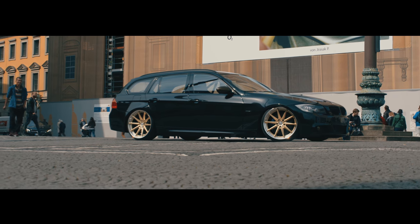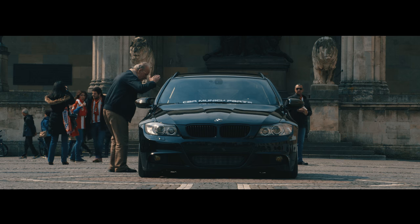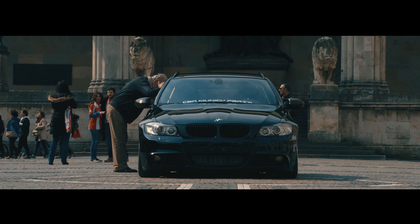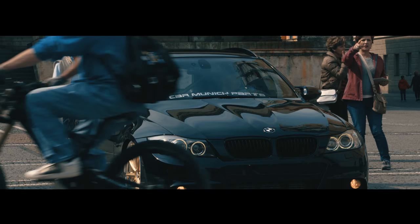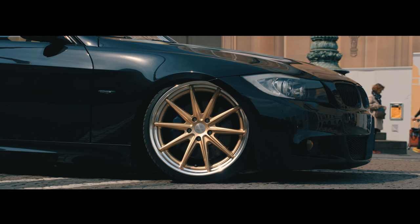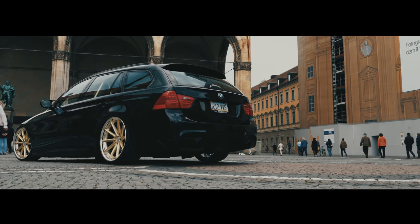The BMW is lowered on H&R deep version by AHA Exclusive. We also mounted a Wicher's Club Sport roll cage and a Recaro pole position seat which were before in a Porsche. We also mounted the exhaust from BMW Performance.